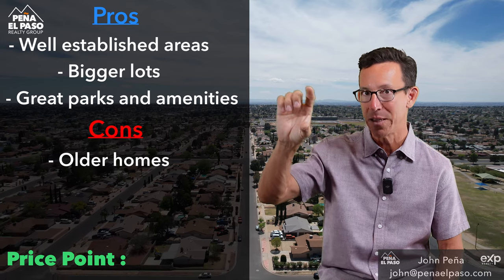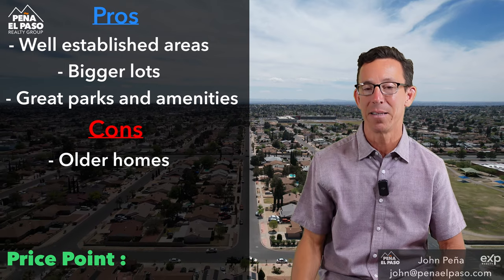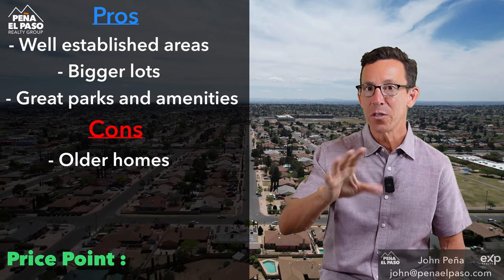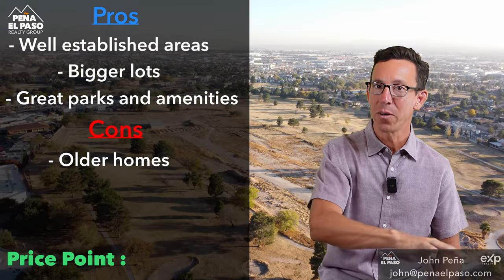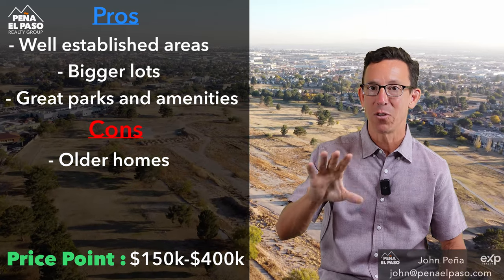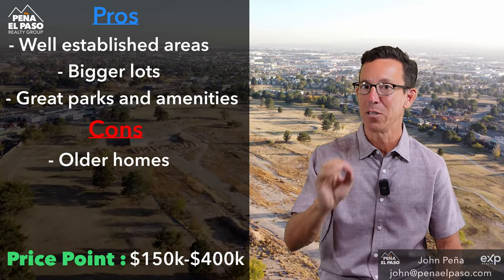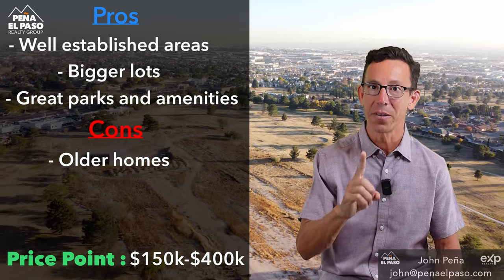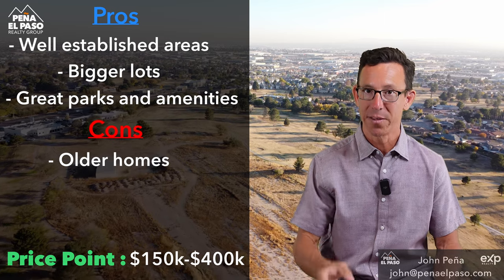I think sometimes the east side doesn't get the attention it deserves. Average home prices start at about $150,000 and go up to $400,000 — Alex and I decided the average price point here is about $250,000. If you're looking for bigger lots and don't mind older homes, this is a great area to consider.